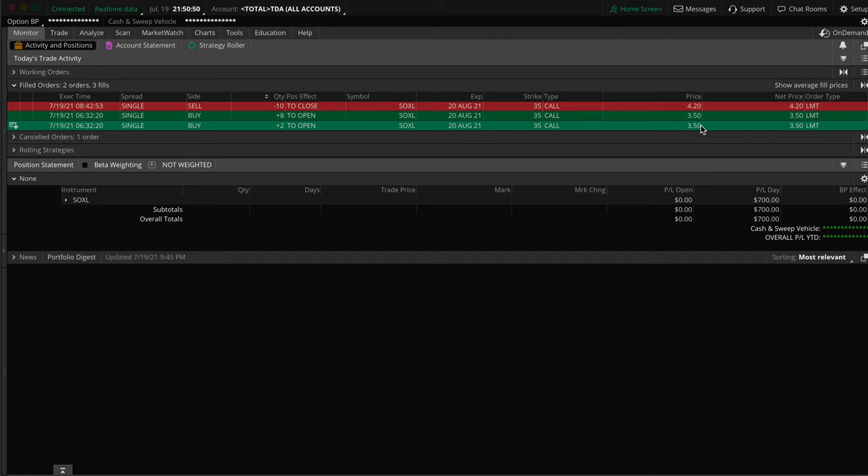For those of you that are new here, the way options work — if you see one that says 350, it's actually one contract equals 100 shares. So $3.50 is $350 for one contract. I had 10 of them, so that means the trade costs $3,500.